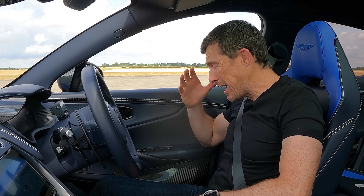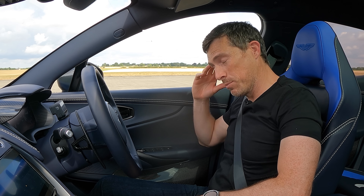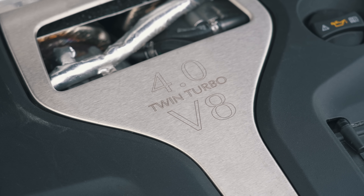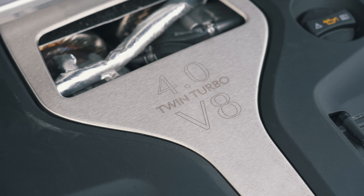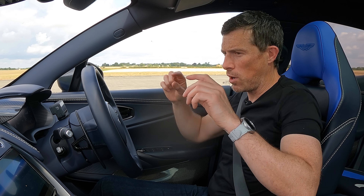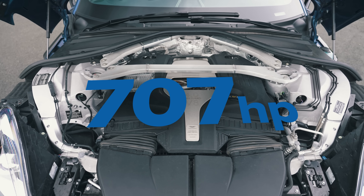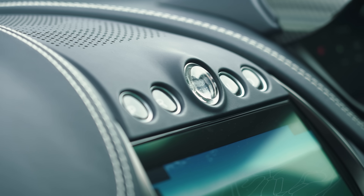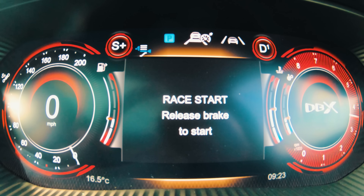Now I've hopped into the Aston Martin. This car is powered by a Mercedes-AMG-sourced 4-litre twin-turbo V8, using the turbos of the AMG GT Black Series, and it's also had an ECU remap. That's why power goes from 550 horsepower in the standard DBX up to 707 horsepower — hence how it gets its name. It's got 900 newton-metres of torque, and it powers all four wheels via a 9-speed automatic gearbox with wet clutches and launch control.